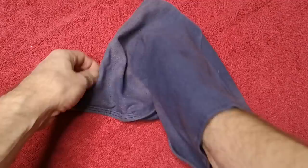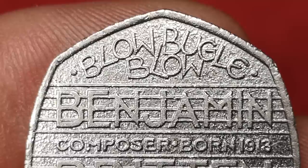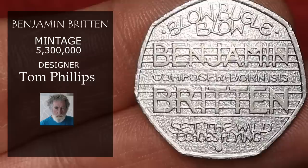Next is Benjamin Britten — the Benjamin Britten 50p, minted to commemorate 100 years since the birth of the British composer. I'm not too sure about that mottled background — I don't know whether it works. 5.2 million of these were minted. It was designed by Tom Phillips, who also designed the dictionary coin, and this would sell at about £1.50 in this condition.